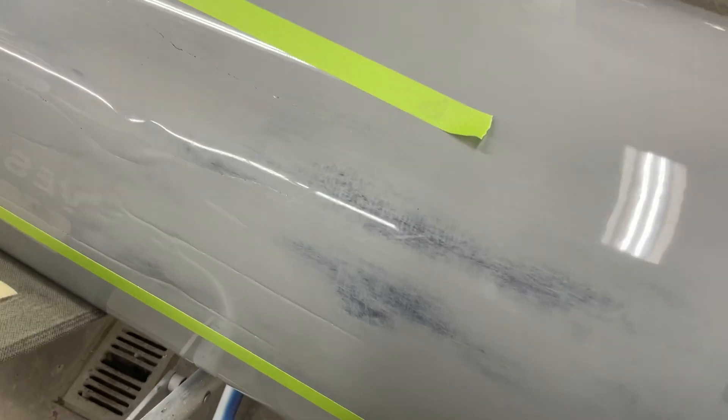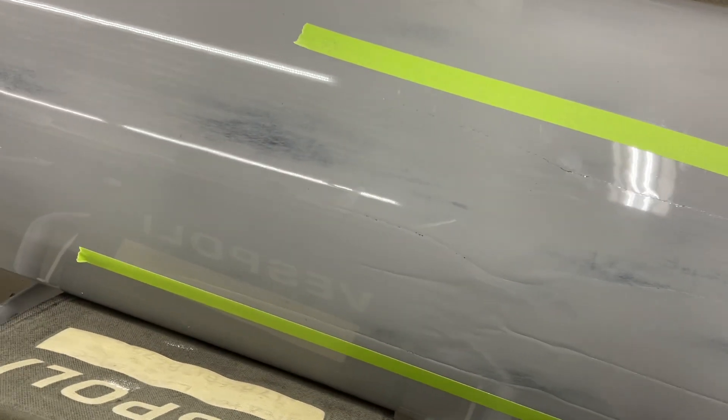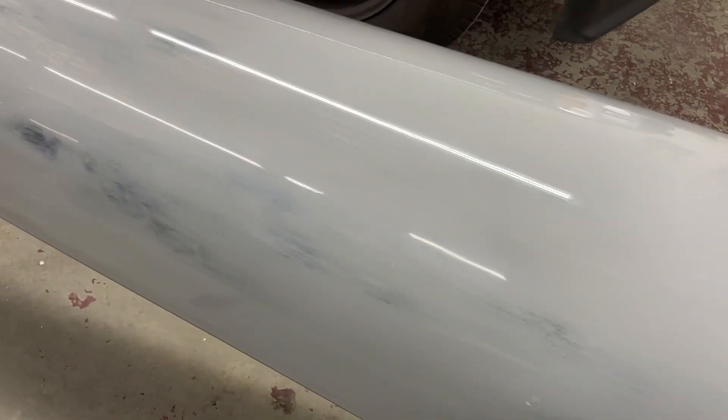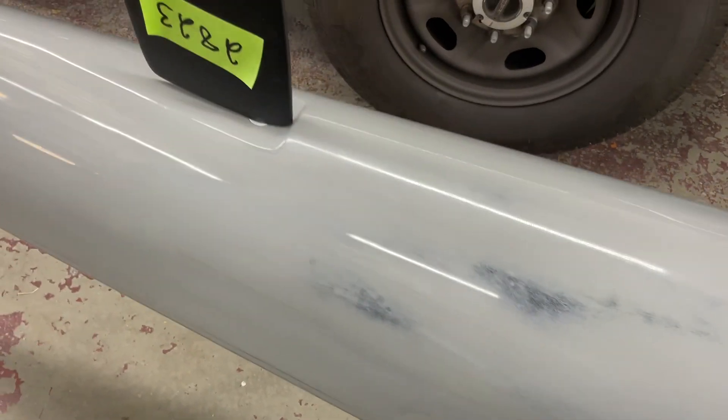One of the guys said they thought they probably just primed this thing, sanded it, and clear-coated it. There's the other damage section there — it actually is cracked. And as I go down here you can see where they sanded through.